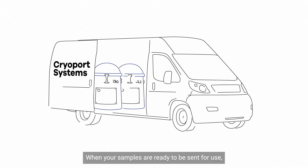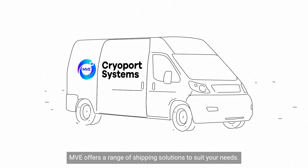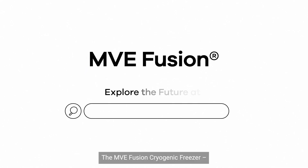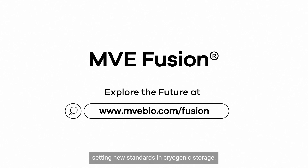When your samples are ready to be sent for use, MVE offers a range of shipping solutions to suit your needs. The MVE Fusion Cryogenic Freezer — setting new standards in cryogenic storage. Secure, efficient, and completely self-sustaining.